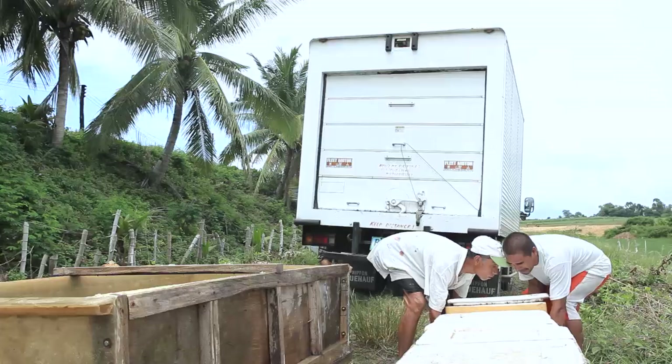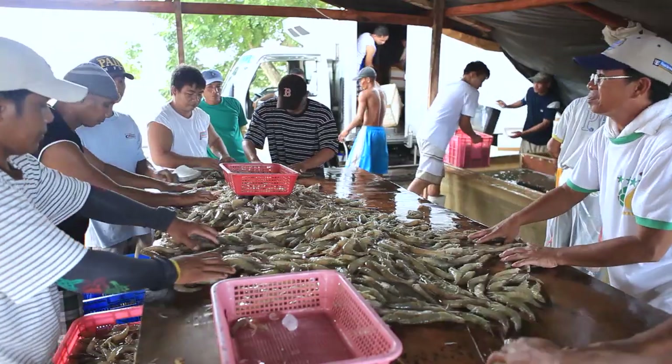Dire-diretsyo po yung harvest at saka stocking namin. Hindi kami nag-suffer sa mga diseases. We have problems pero mga minor lang po. Manageable lang po.